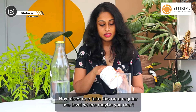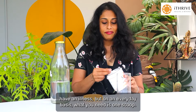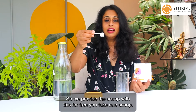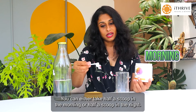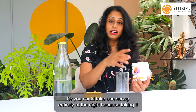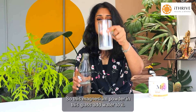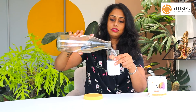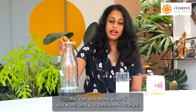How does one take this? On a regular basis, where maybe you don't have an illness but just want everyday support, you need one scoop. This scoop comes inside the container — we provide the scoop for free. You can take half a scoop in the morning and half a scoop at night, or take one full scoop entirely at night, because taking it at night really helps with sleep. Add it to a glass — about half a glass of water is more than enough, though you can add more — and consume it straight.